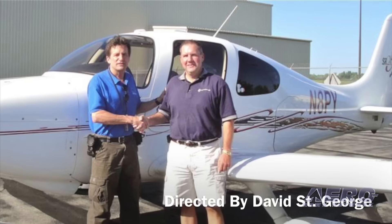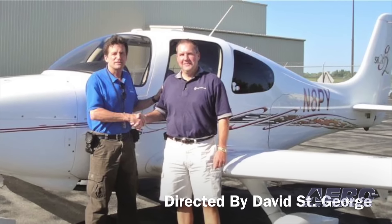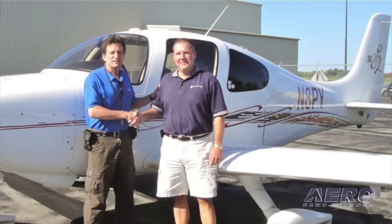Hi, my name is David St. George. I'm a designated pilot examiner with the FAA and a 141 chief instructor, and I've been doing this a long time. I have over 3,000 flight evaluations and I created the SAFE toolkit to give CFIs resources in their pocket to do their job more professionally.